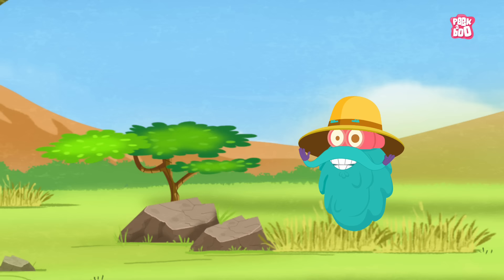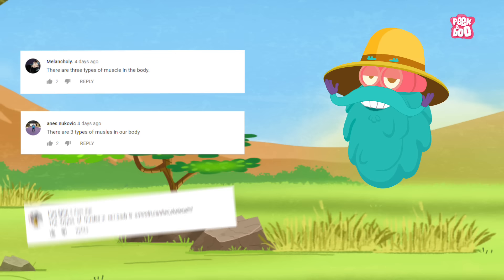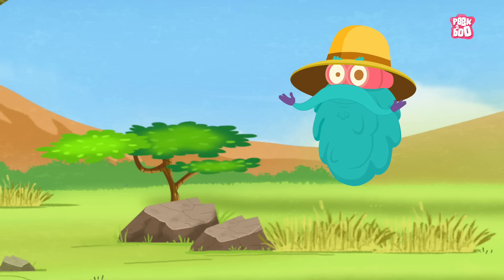Here are the winners of the previous episode. Hope you enjoyed today's episode, and until next time, it's me, Dr. Binox, Zooming out!